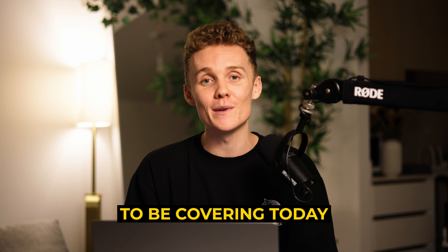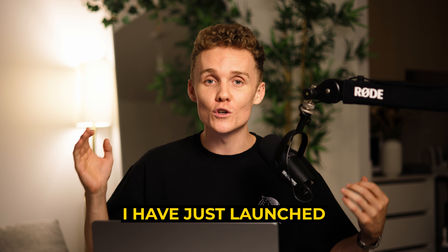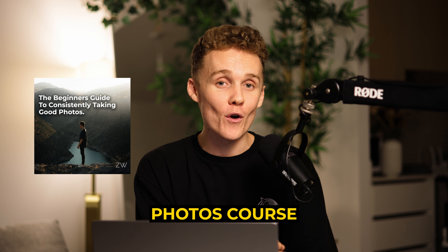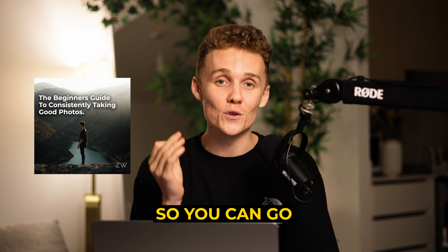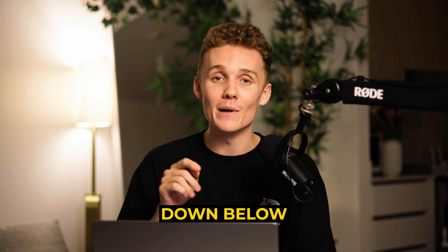Just before we dive into today's video, I have just launched my full brand new beginner's guide to consistently taking good photos course over on my website, so you can go and check that out if you haven't already — link in the description down below.